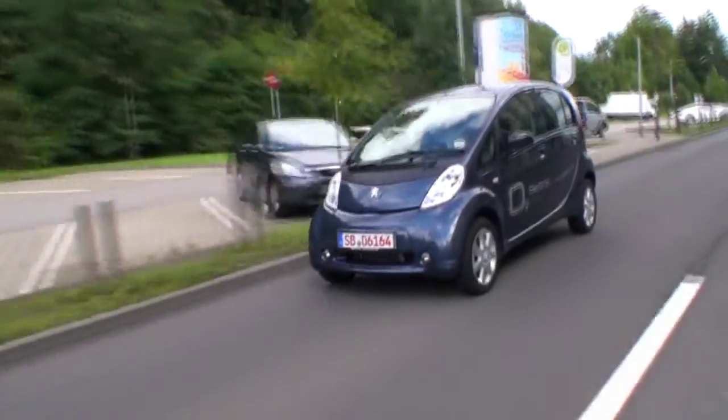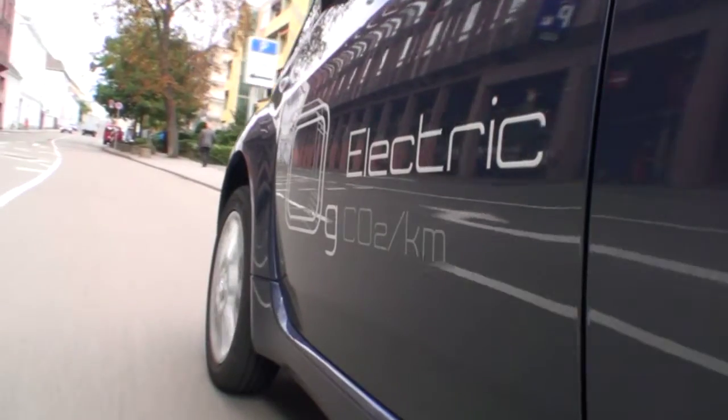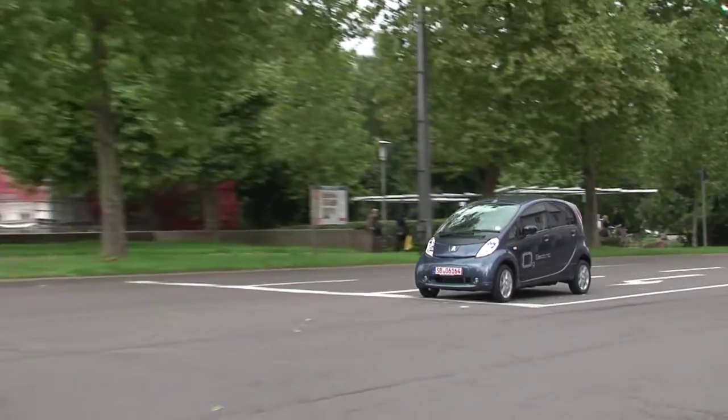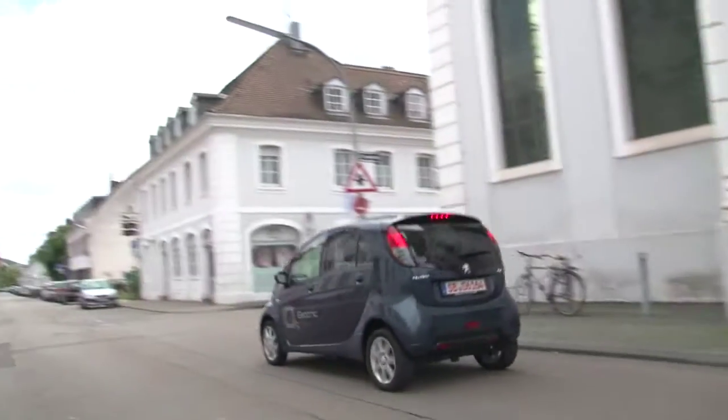100% emission-free, 100% electric, 100% real. These are the words Peugeot uses to proudly present its longingly-awaited electric car, the Peugeot Ion. This is the first European-built electric production car with a lithium-ion battery.